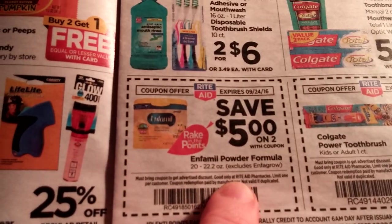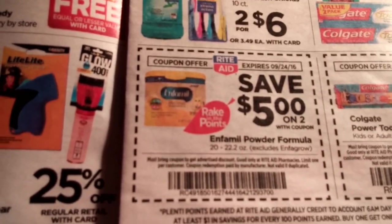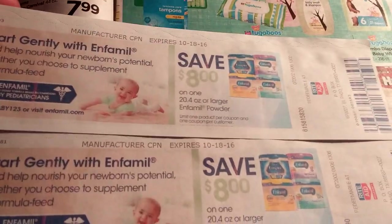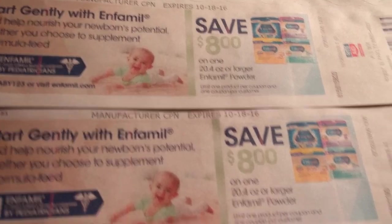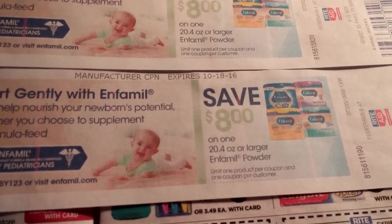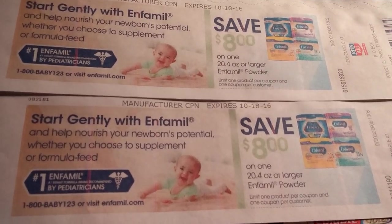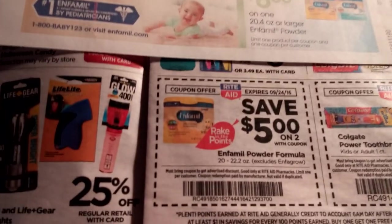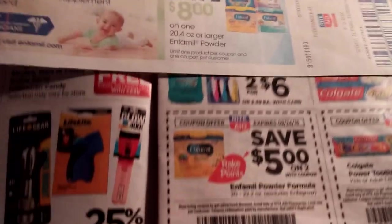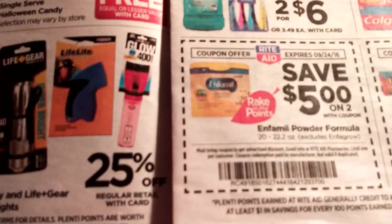Now this Infamil is a $5 off coupon off of two. I don't have babies anymore, but that might be a deal for you — especially if you've got kids or know someone you can donate to. I might do this just to donate it. I got two Catalinas at the register for $8 off each, so it counts towards the rake-in for points. If anybody knows what kind to buy, let me know — my youngest is going to be five in a couple months. I'll probably purchase it and donate to my local community center. That would be a good deal if you've got those Catalina coupons.